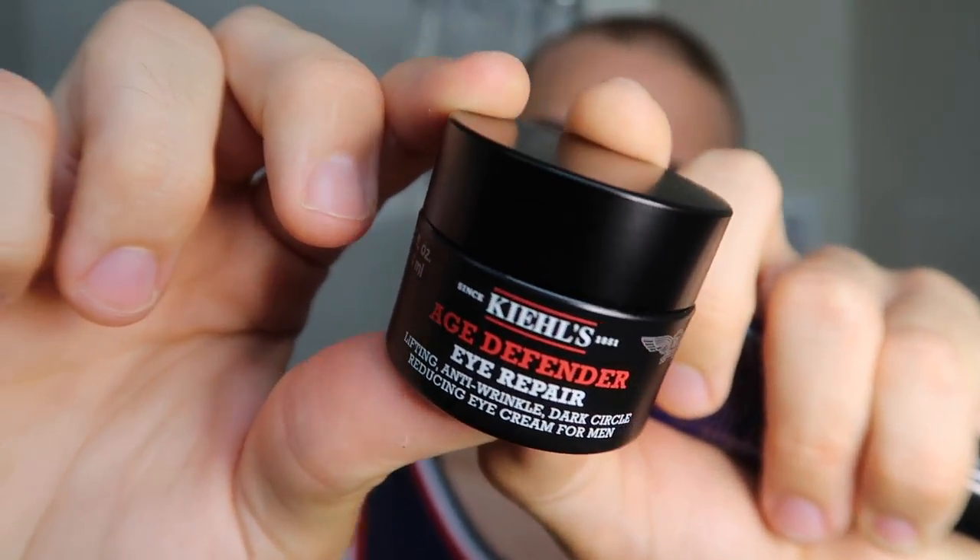If you follow me on Instagram, you constantly see me posting about eye patches and eye creams. I love treating my under eyes. Something I use every night is the Kiehl's Midnight Recovery Eye, and during the day I like to use the Kiehl's Age Defender Eye Repair Cream. Something to know: products that come in jars — make sure you are not keeping them open longer than you need to. Take it off, grab the product, put the cap back on, and apply it. Products in jars do tend to get exposed to bacteria, and if your hands aren't clean you're getting bacteria into the product and then onto your face, which you don't want.